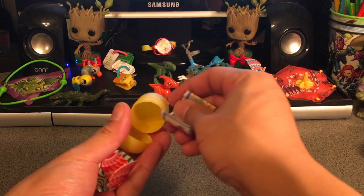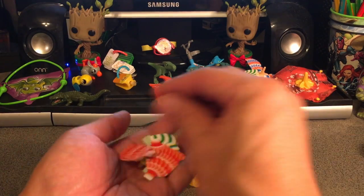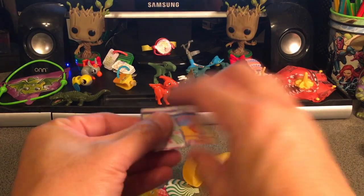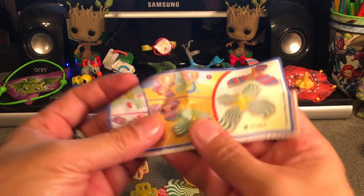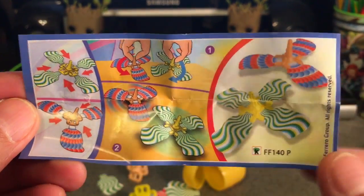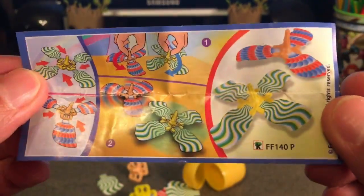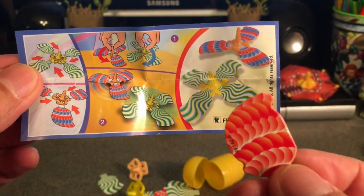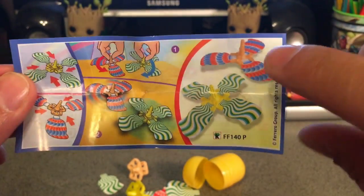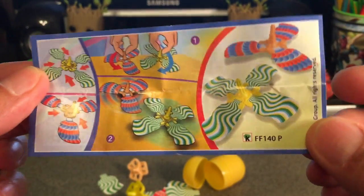I think we have a double though. This top looks suspiciously familiar. It does look like we have the spinning tops again for day 15 — we have double toys again. But I have a way to salvage this for day 15 because these are double sided. So why don't we put these together with the wings flipped around, and we'll have basically two more unique tops, even though we know they're the same.